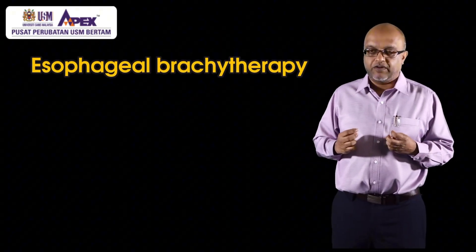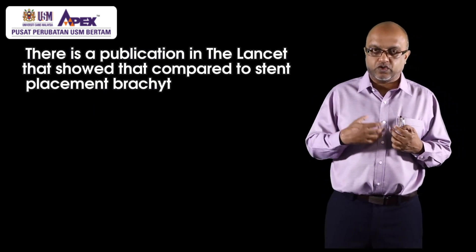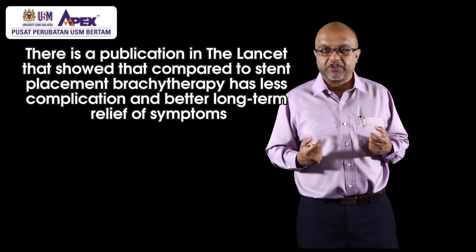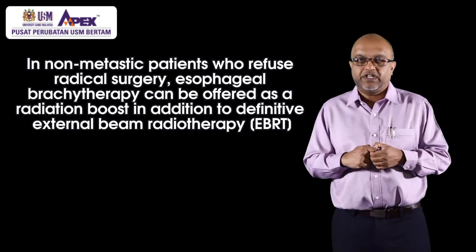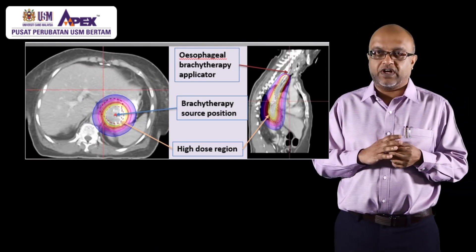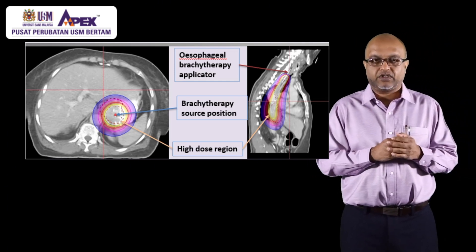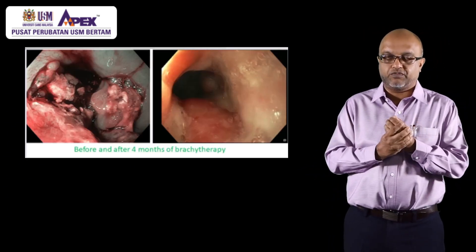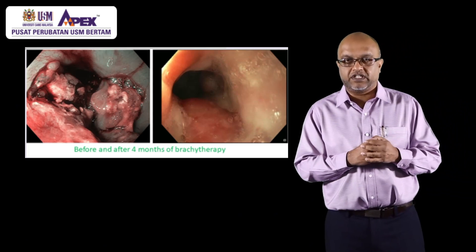The next type is esophageal brachytherapy. We can offer it in a palliative setting for patients who cannot swallow — we place a tube and then irradiate the tumor intraluminally. We can also perform brachytherapy as a radical treatment aiming for cure. The advantage over placing a stent is that patients have better quality of life, less retrosternal pain, and less gastroesophageal reflux disease. Because we give a higher dose to a small area, the chances of sterilizing the tumor in the esophagus are much higher.